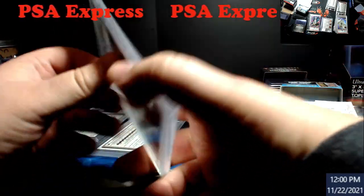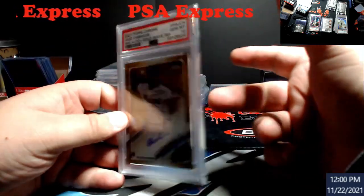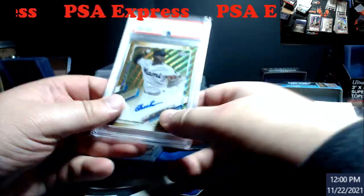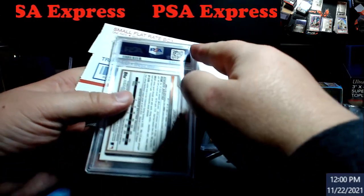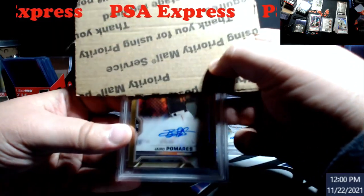Oh wow, they've actually sleeved these now. I've noticed that PSA is now sleeving these inside — that's something new, thank you. I was like, I didn't sleeve these. You know it's mine because I have the other ones cut down like that.